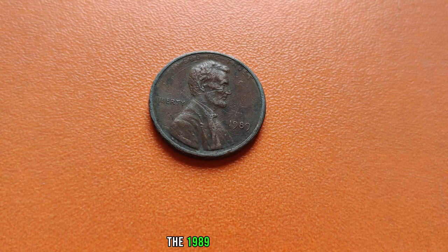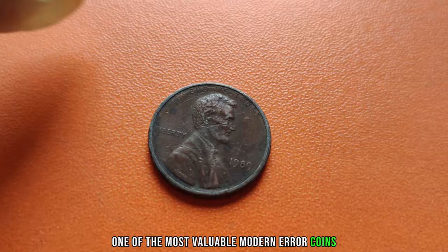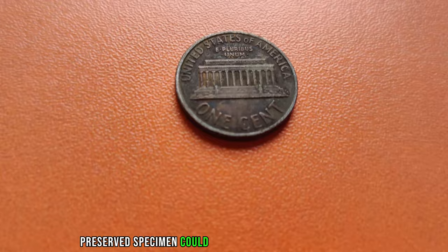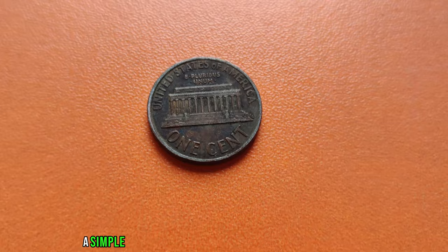The 1989 Lincoln penny without a mint mark is considered one of the most valuable modern error coins. Its rarity and historical significance make it highly desirable among collectors. In fact, some experts estimate that a well-preserved specimen could be worth upwards of a million dollars. Can you believe it? A simple penny that could potentially be worth millions.